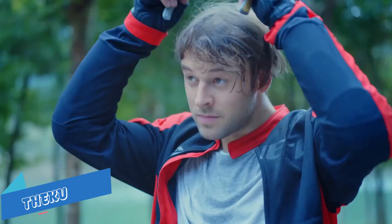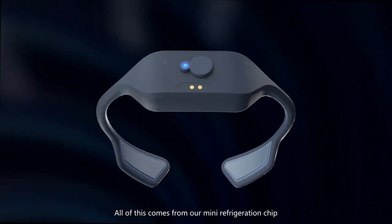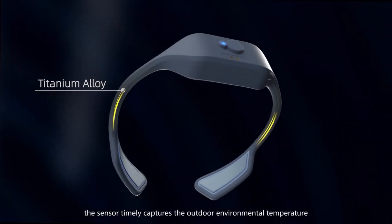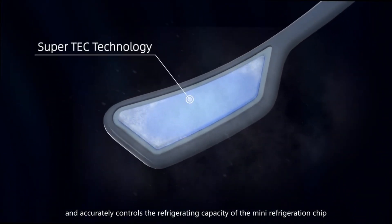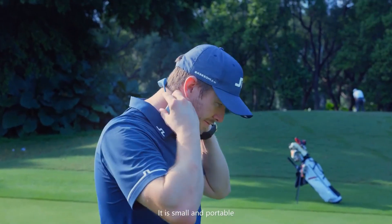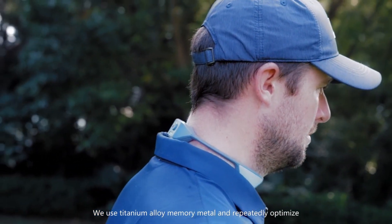The Theku Neck Cooler is a lightweight neckband that successfully reduces body temperature by using low-wattage thermoelectric cooling. By delivering cooling to the neck, Theku helps to cool down the entire body.